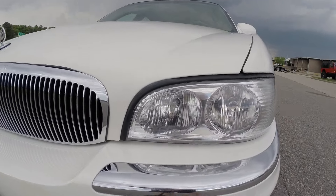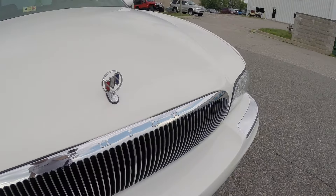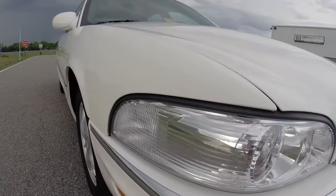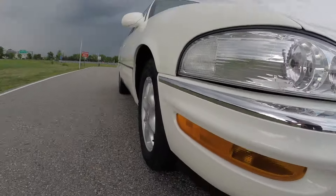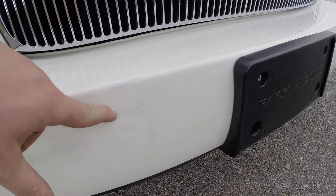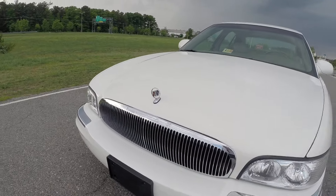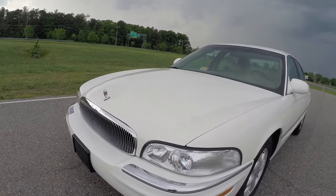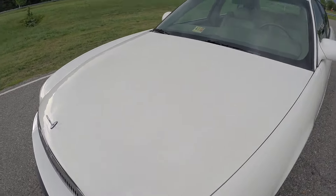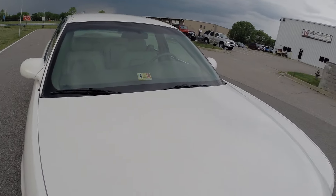The headlights are clean and clear — no condensation inside or oxidation on the outside. The grille is in great shape. Your chrome trim all the way around is in beautiful shape. The bumpers are in gorgeous condition. There are a few rock chips right here that have been touched up, and honestly that's the only bad spot on this car. Gorgeous paint in beautiful shape.